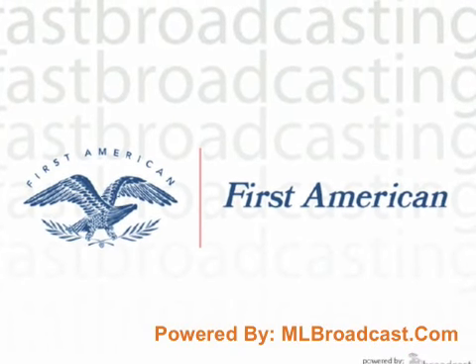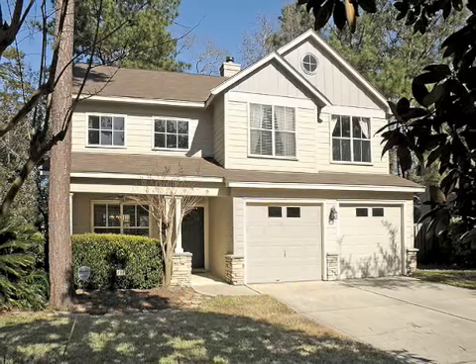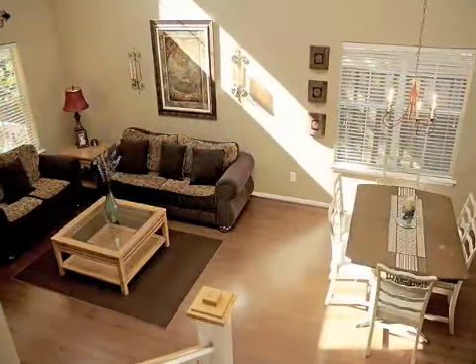First American, all you need to know. Welcome to 14 East Gaslight in the beautiful village of Alden Bridge, The Woodlands, Texas.